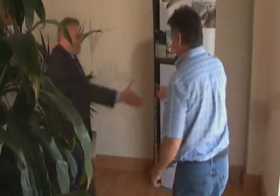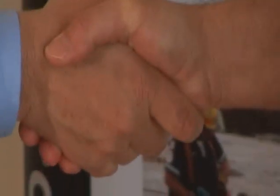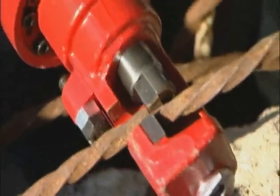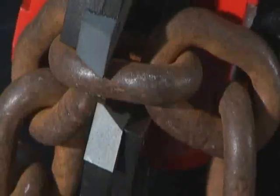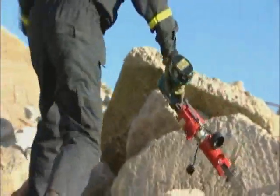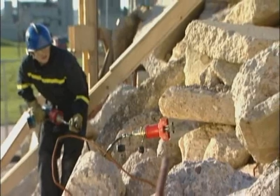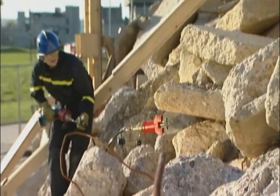Ogura have used over 80 years' experience in hydraulic engineering to develop this versatile range of ground-breaking bar-cutting, door-busting, bolt-breaking, roof-cutting tools. Fire and rescue services, airport fire teams, police, military and specialist urban search and rescue teams the world over are saving time and saving lives with this hydraulic rescue tool range from Ogura.